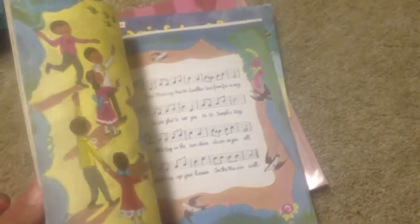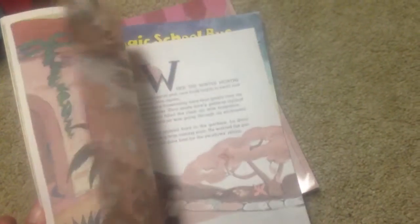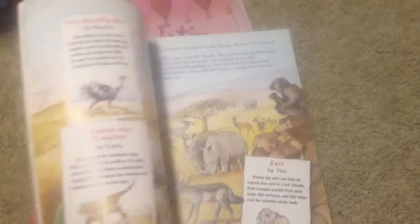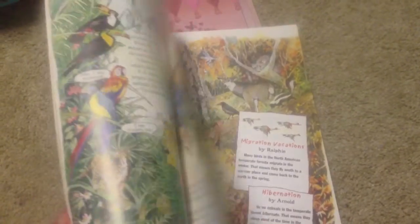Song of the Swallows — another award winner. I feel like I've heard of this before so I went ahead and grabbed it. Another Magic School Bus — this one explores the world of animals. There's lots of factual information in here and my kids love to learn about different kinds of animals.